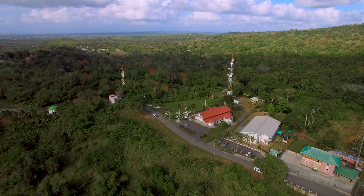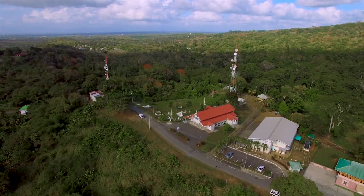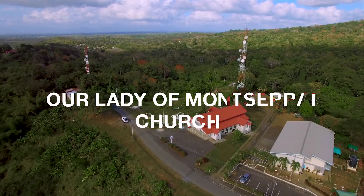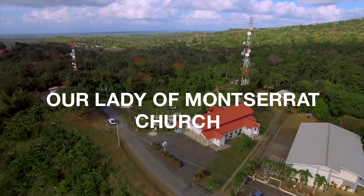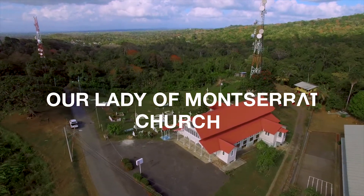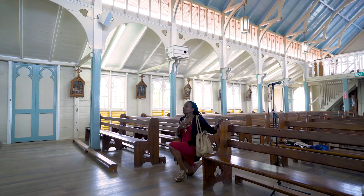Our Lady of Montserrat is a Roman Catholic church located in the hills of Tortuga in central Trinidad. It's a beautiful wooden church in a typical tropical architecture design. The church was built in 1878 by Marie-Jules Dupoux, who was a French priest and architect.